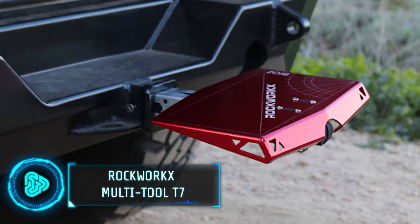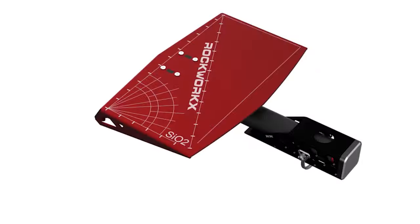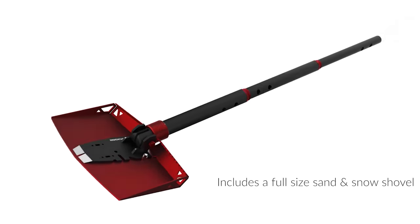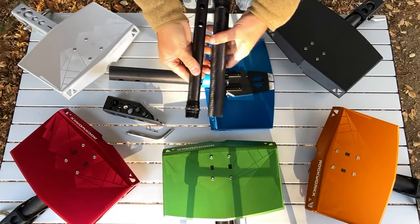This ingenious car accessory hides all your camping tools in plain sight. Designed to seamlessly slide into the tow hitch receiver of any vehicle, it acts as a convenient step for reaching items in your truck bed or roof storage. Detached from the hitch, its modular design unveils a series of powerful camping tools.